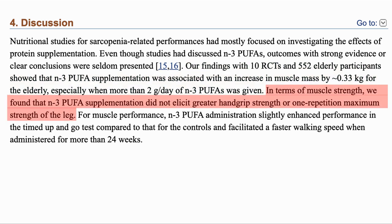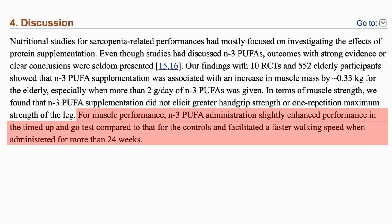However, it did not seem to increase grip strength or 1RM max for leg strength. But it did seem to improve the timed up-and-go test compared to controls, with a faster walking speed. The up-and-go test measures the time taken to stand up from a chair, walk 3 metres, turn around, walk back and sit back in the chair.